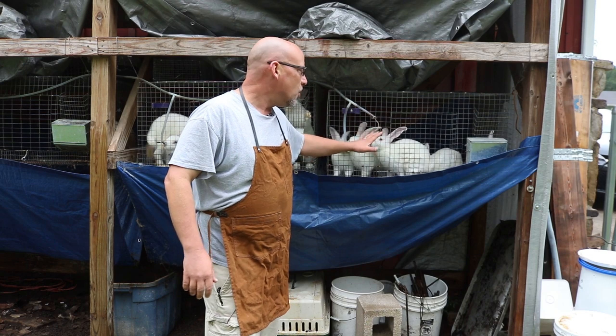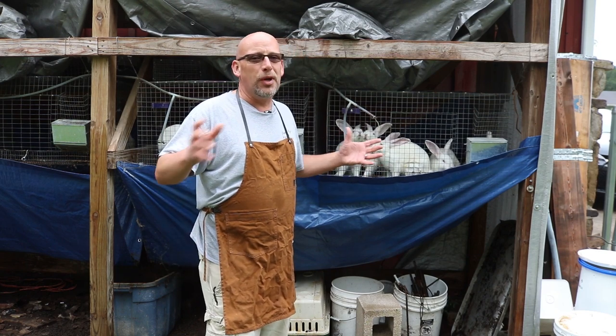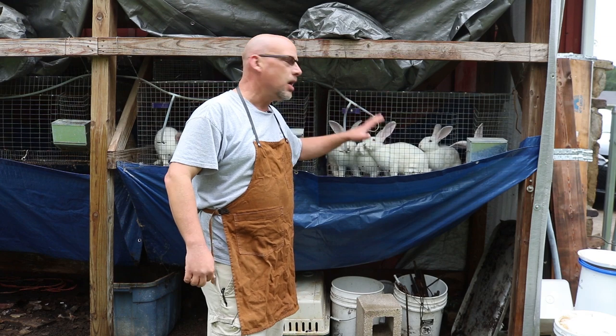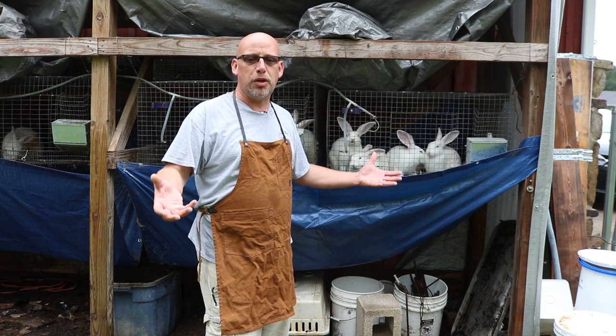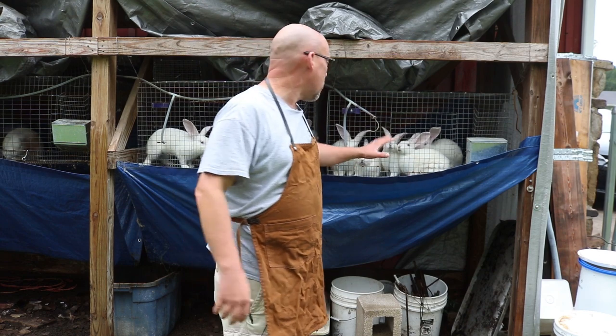These grow-outs are right at 12 weeks old. I could let them go a little bit longer, but I really need to get these guys processed. I've got a vacation coming up, I'm going to be out of town, the neighbor's taking care of things, and I don't want to leave them in here. Not only that, but at 12 weeks old it's really time to start separating the males from the females, and I just don't have the extra cage space right now. So it's just time to get them processed.